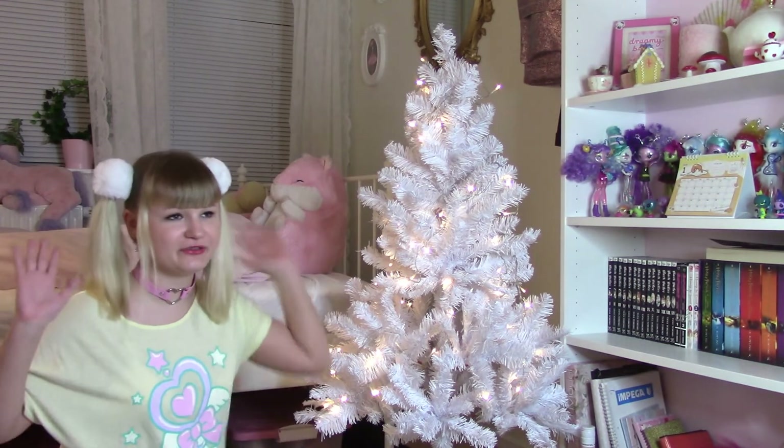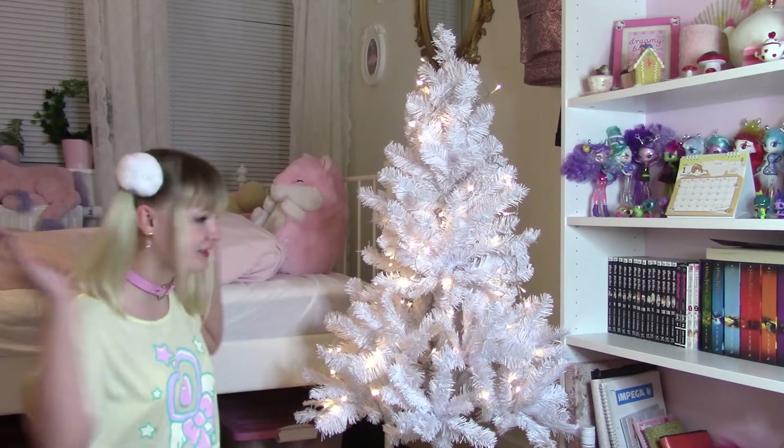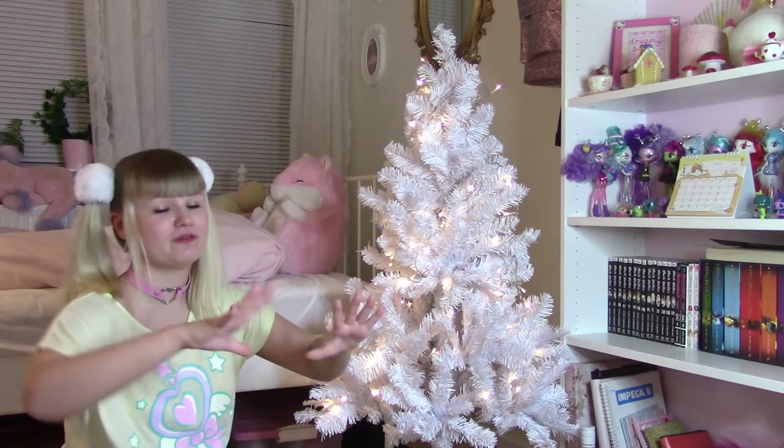I'm sorry if the lighting is not really too good. I have my ring light on, but that is kind of the only best lighting I have at the moment, so this is the best that I can do. I will show you the tree when it's done when the light is not completely strong from a ring light.